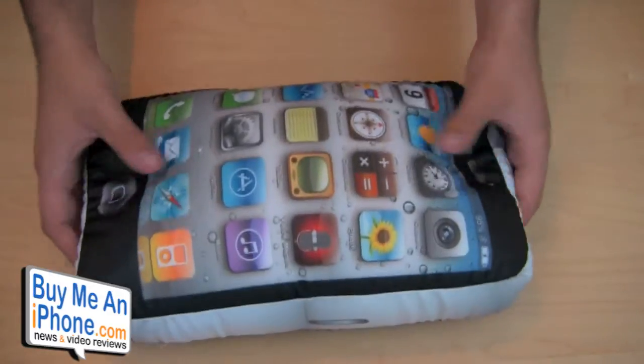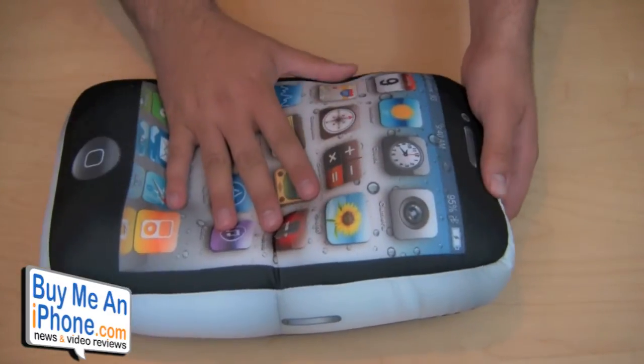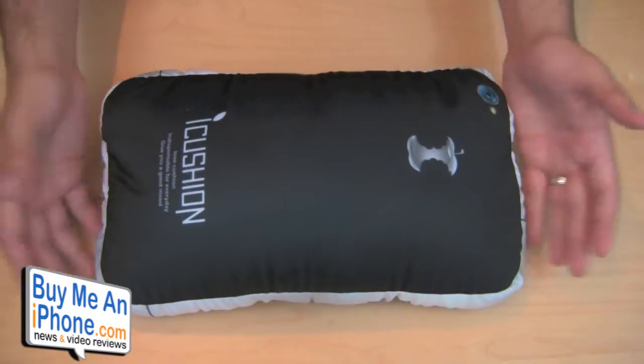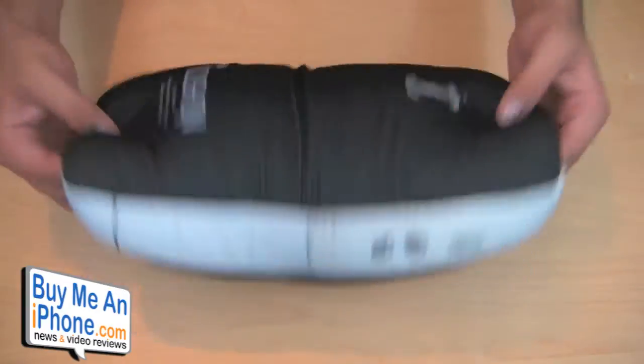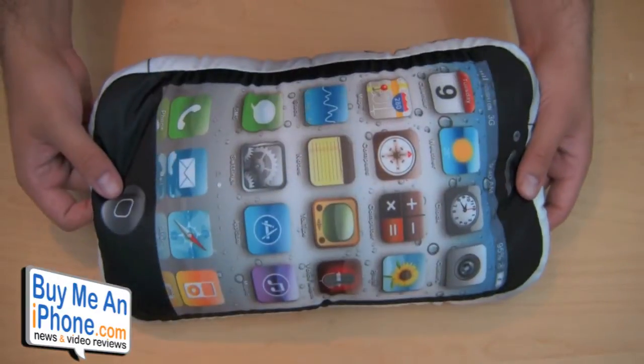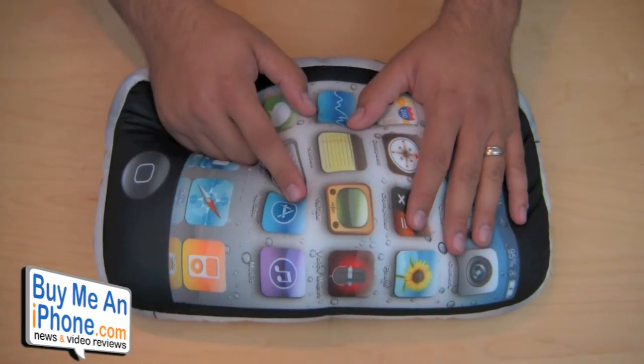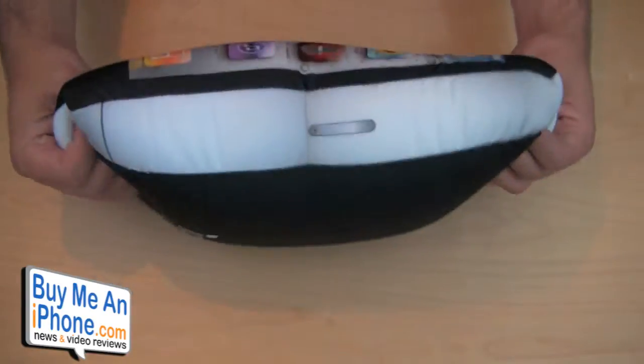Being the Apple fanboy that I am, I said yes. So they sent me one. This actually retails for $29.95, which is a little bit of a pricey price for a pillow, but at the same time, how many people have an iPhone 4 pillow in their office or bedroom? It's kind of cool. They also have an iPhone 3G version available.